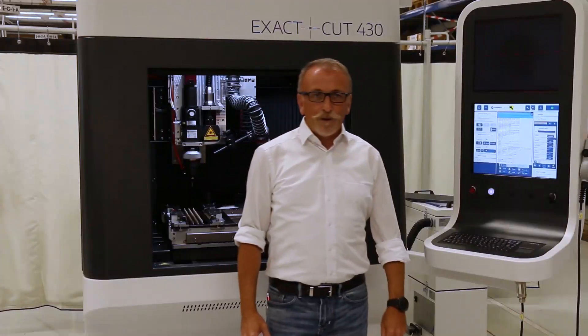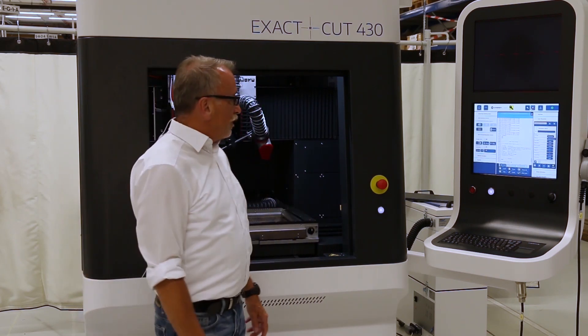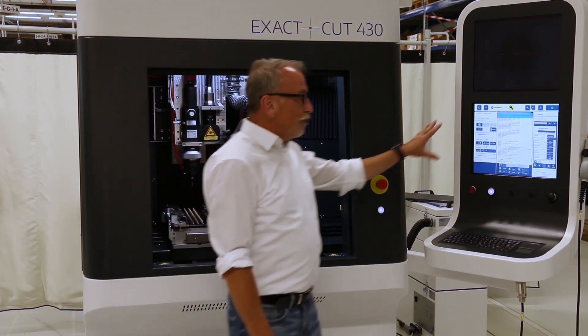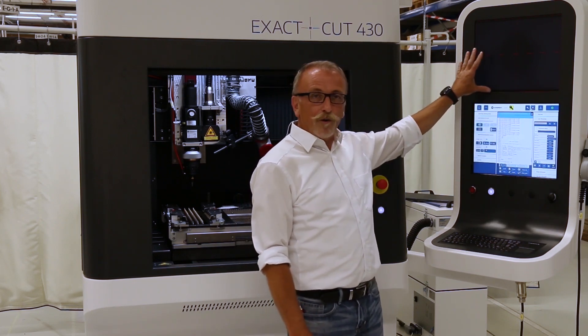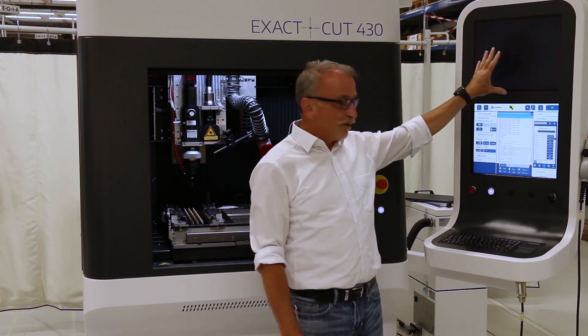The EXACT-CUT 430 meets the laser class 1 regulations and is designed to the latest economical rules. At the front we have a pneumatic lifting door and here we have the operator terminal. It comes with a 17-inch touch monitor and we have a second monitor for camera implementation on that system.